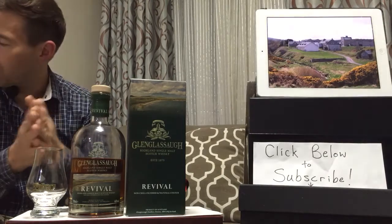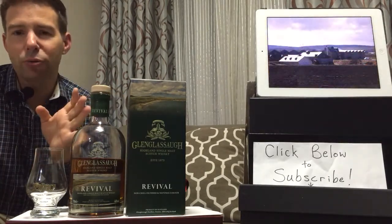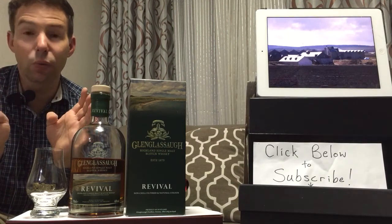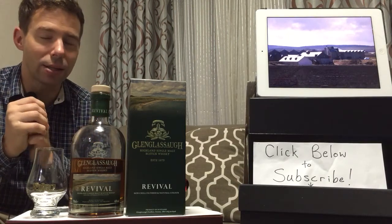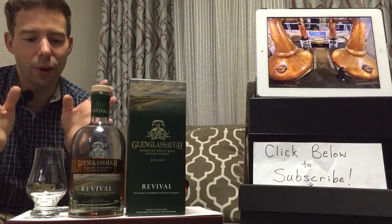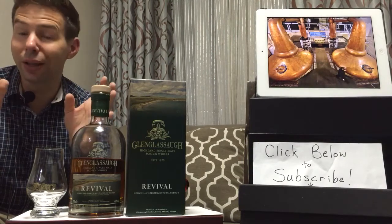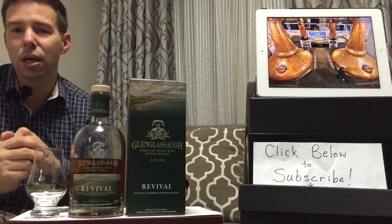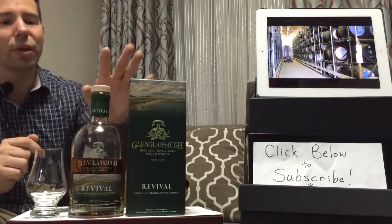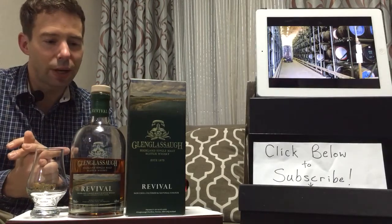Glen Glassa Revival — why is it called Revival? That's because the distillery was closed for a period. It reopened in 2008, and the new whiskey that started very late 2008 would have been only about seven or eight years old when they released this particular product.